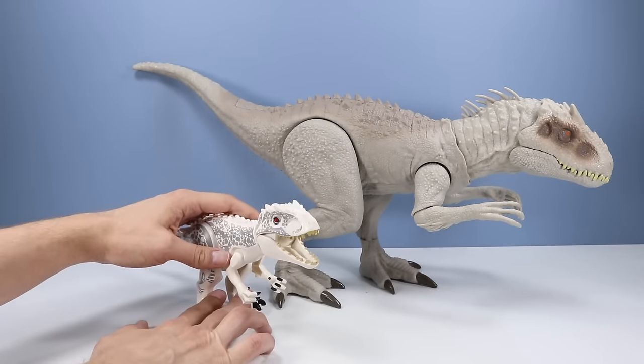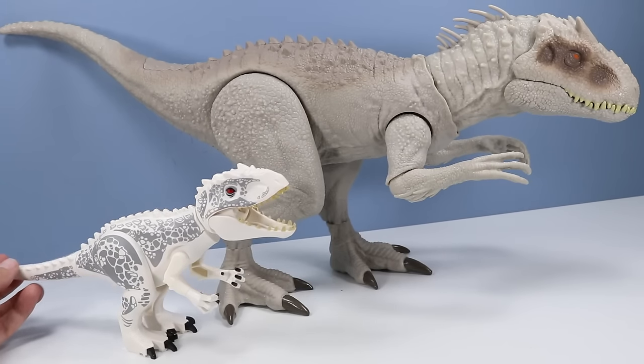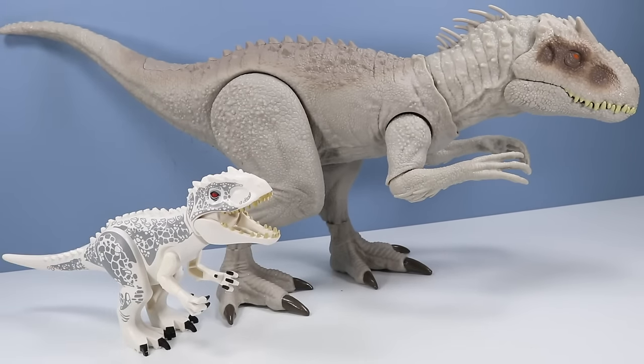Of course, next we have to look at the Lego Indominus Rex. Obviously a little bit smaller, but if you're a fan of the Lego builds, probably one of the better ones. I always like the basic articulation of the Lego dinosaurs.